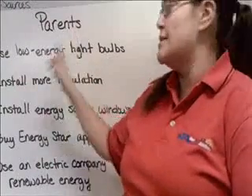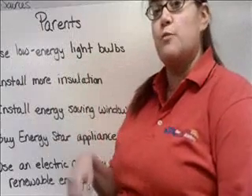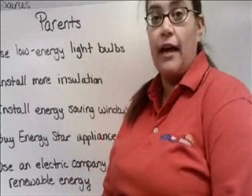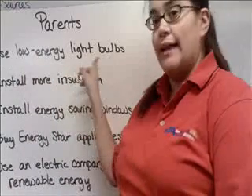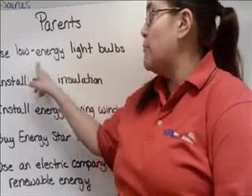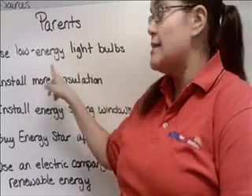So what can your parents do? They can use low energy light bulbs. Those swirly light bulbs are called compact fluorescent or LED bulbs. Those are a really good way to save energy, and putting these in every lamp and every place in your house that has a light bulb can save you a lot of money.